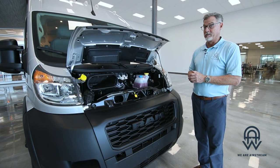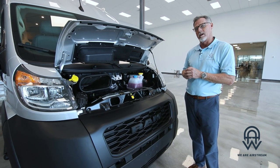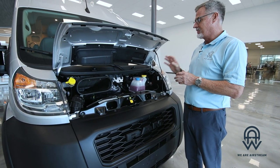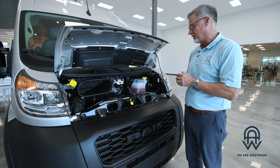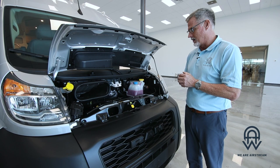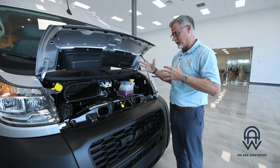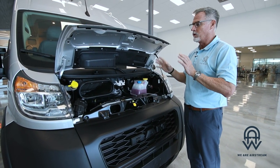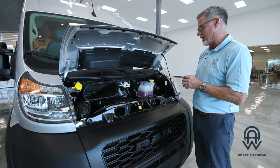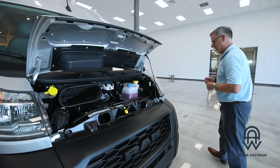We at Airstream are extremely excited for this Range Line to come out. A couple differences between this and our Interstate and Atlas line: first and foremost, this is on a Ram ProMaster 3500 chassis with a 3.6 liter Pentastar V6 gas engine capable of towing up to 3,500 pounds. There is sway control built in and a 7-pin connection in the back. This is a gas vehicle which we are extremely excited to have.